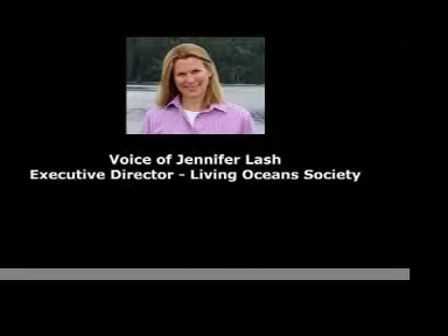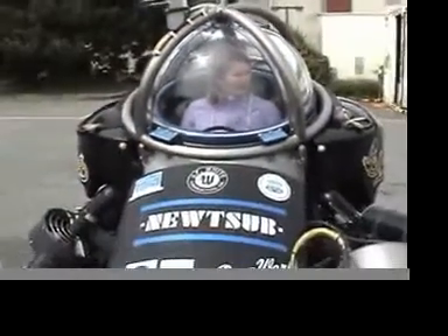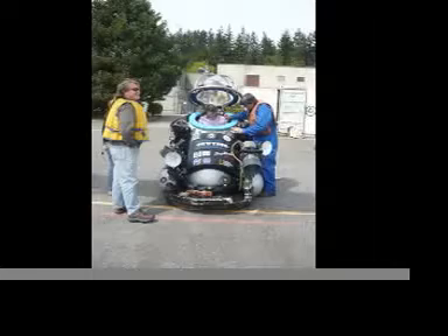On May 1st, the Finding Coral research team met in West Vancouver to learn how to drive the submersibles we will be using during the research trip in June. These subs weigh 4,000 pounds, can go to a depth of 600 meters, and travel at a speed of up to 2 knots.